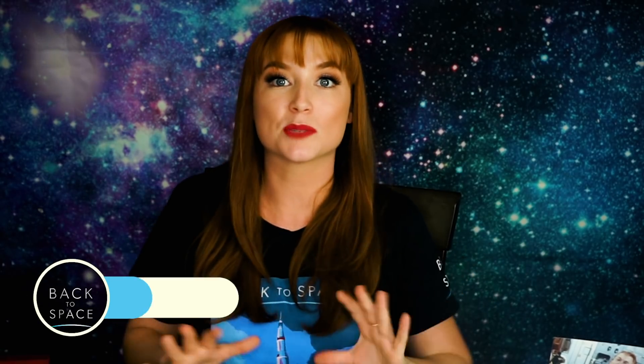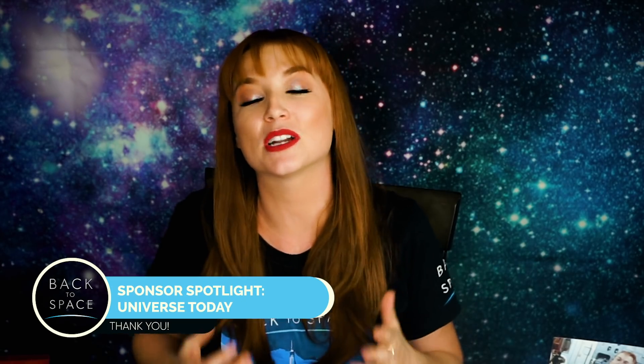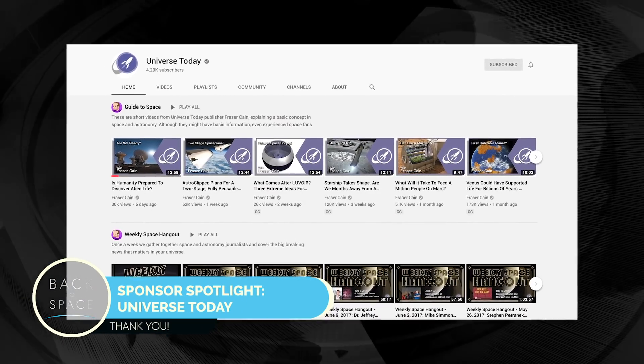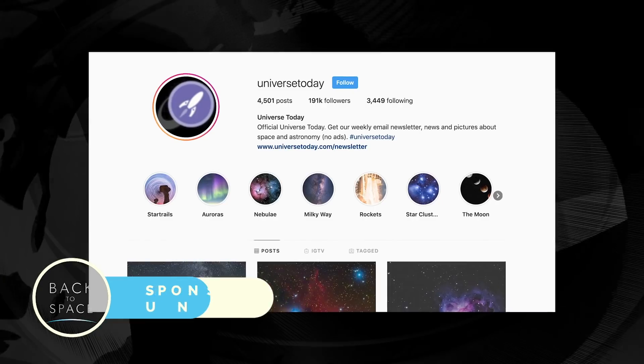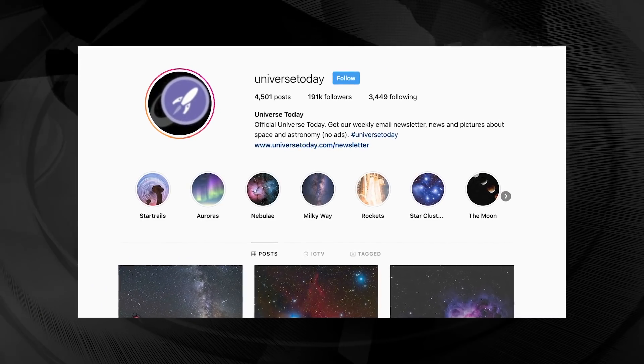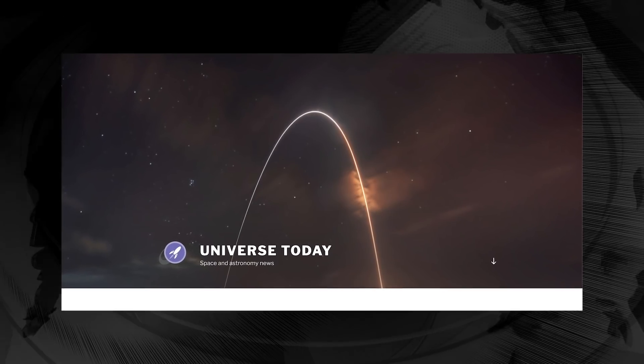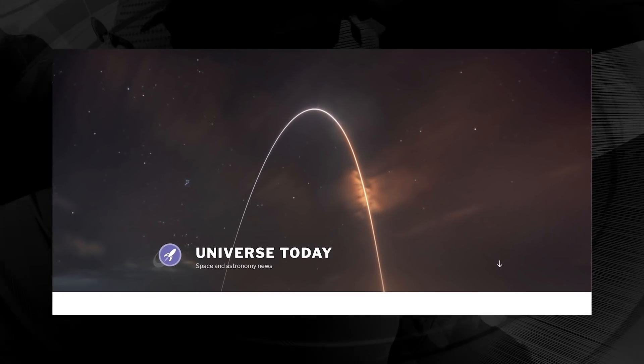This week's episode is sponsored by Universe Today. They were nice enough to reach out and collaborate with us. I just shot a video that they will put up on their channel — I'd love for you to go check out their Instagram page at Universe Today and visit their website at universetoday.com. They're putting out a ton of space news and it's a really friendly, amazing company.